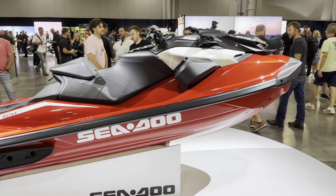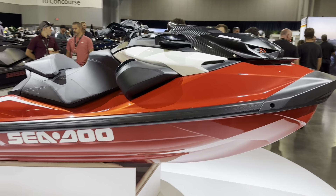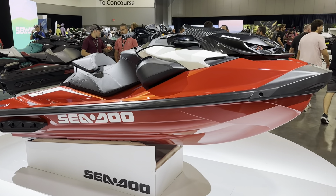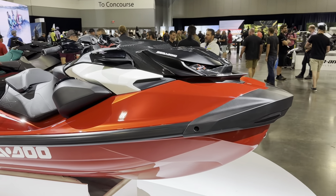Hey folks, it's Rich from Robert Owen Marine, and here we have the Pièce de Résistance — the Sea-Doo RXP-X 300, 325 in this absolutely gorgeous red colour.